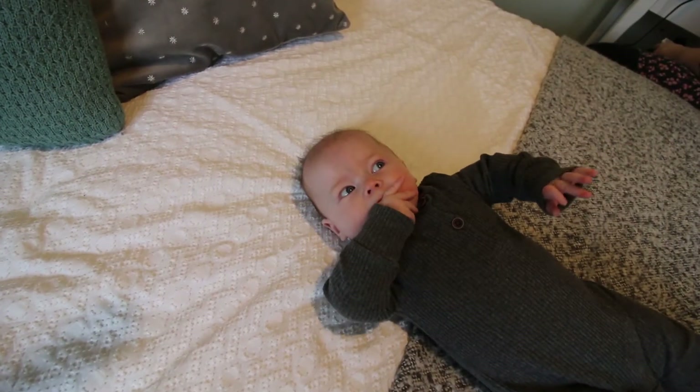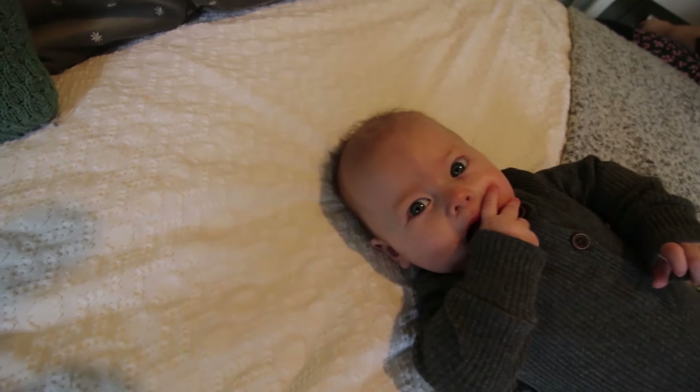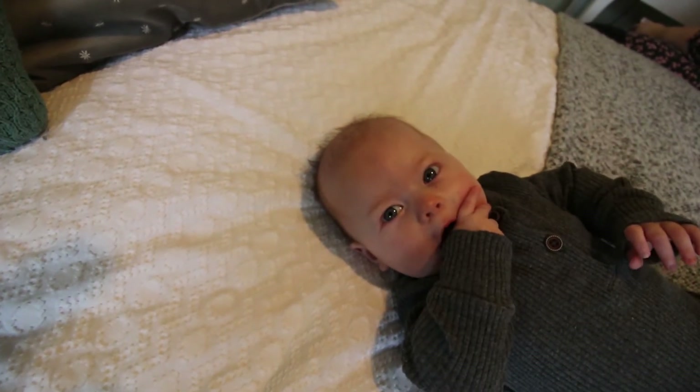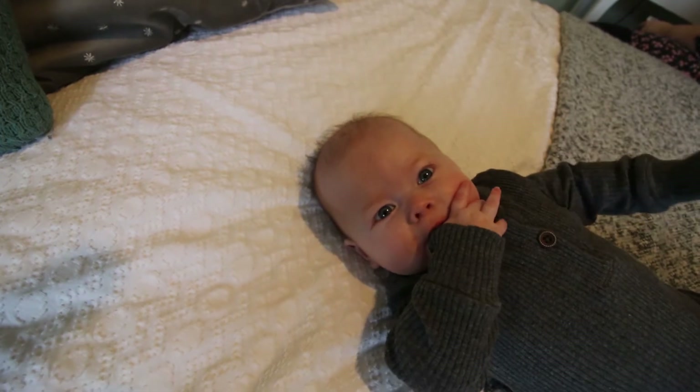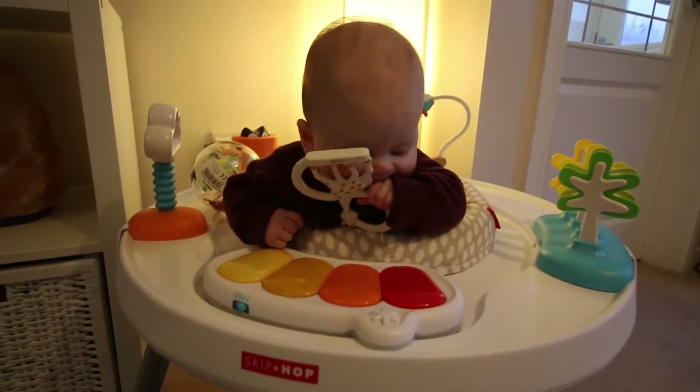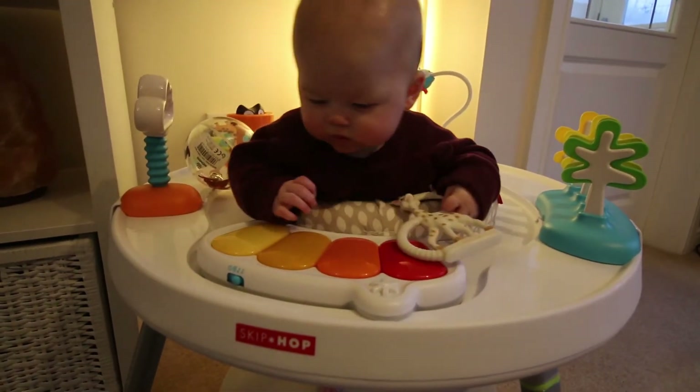Eloise is four months old and she likes to put a lot of things in her mouth. She's always pulling her toys up to her mouth — here she's putting her thumb in her mouth and sucking most of her hand, really. Most toys you give her she'll bring up to her mouth; she just wants to try and eat everything.